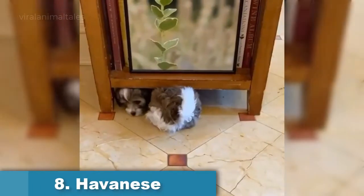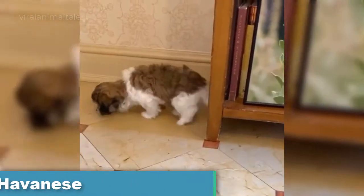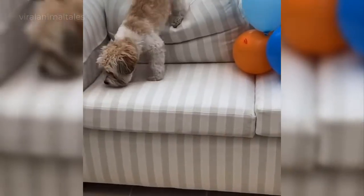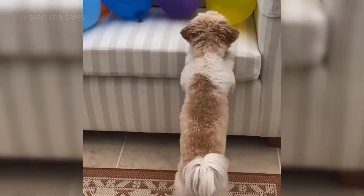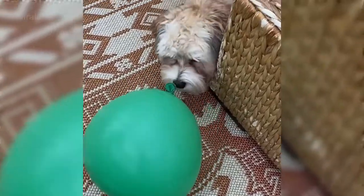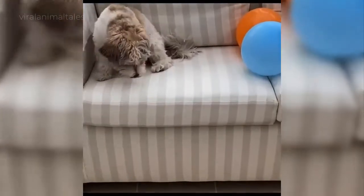Havanese. Havanese is the national dog of Cuba, developed from the now-extinct Blanquedo de la Havana. It is believed that the Blanquedo was eventually crossbred with other Bichon types, including the poodle, to create what is now known as the Havanese. Havanese are small, fun-loving, friendly dogs with curious eyes and lush coats that don't shed. Their coat requires weekly brushing and regular baths to keep them clean and healthy.